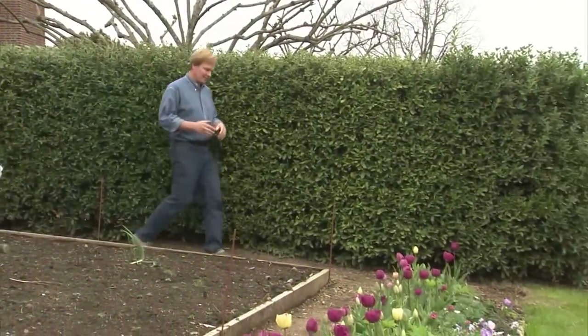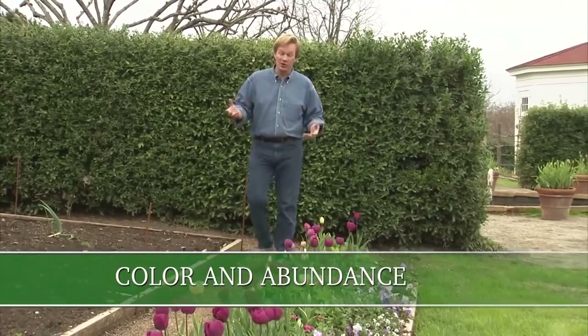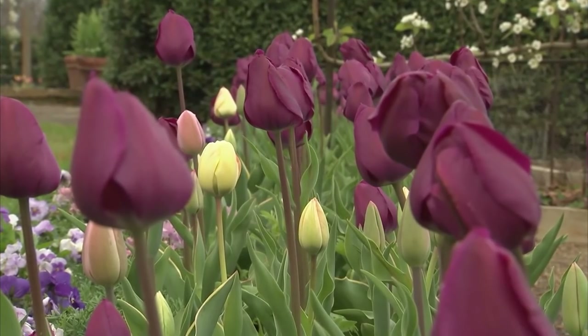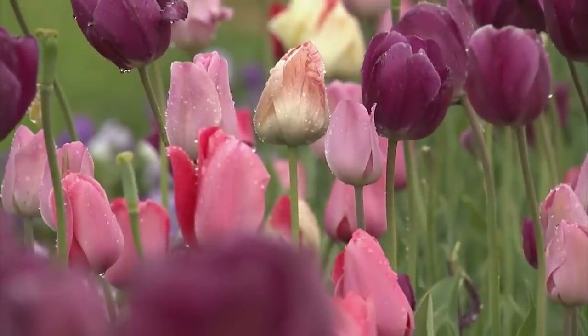There's something about color that I just love. As an artist, I love to paint. As a gardener, I love to paint with flowers. And that's what we're doing here with these tulips. Aren't they magnificent? They really herald the spring.